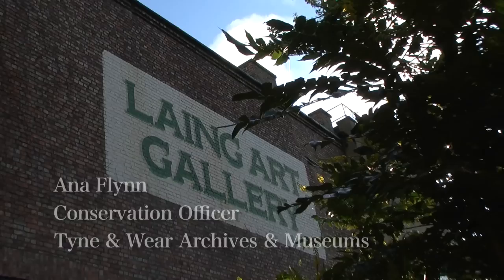I'm a paintings conservator. I work here in the painting conservation studio at the Lang Art Gallery, and this is the centre for all of the painting conservation for the whole of the Tynanwea Museum services.